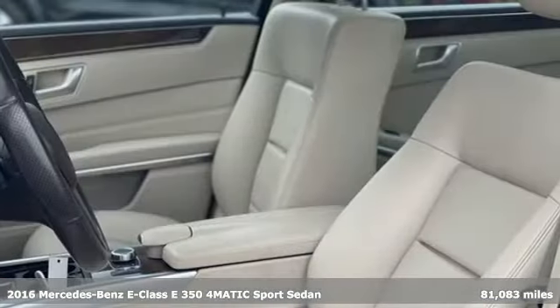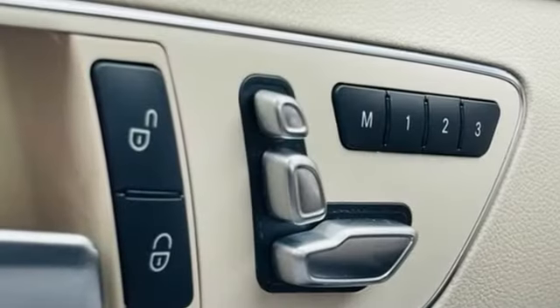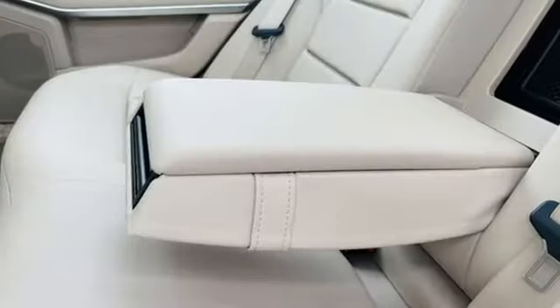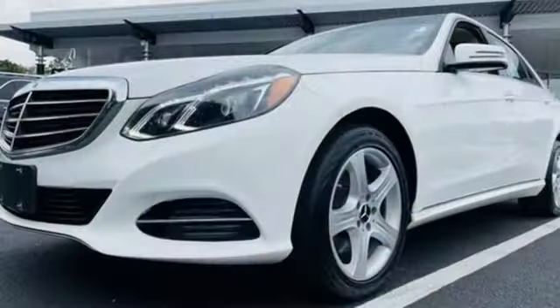However, the formula for sporty luxury in this E-Class is anything but formulaic. The design is chiseled and confident. The cabin is elegant and sporty. The performance adds up to an unforgettable drive. You'll look forward to every drive with features like these.